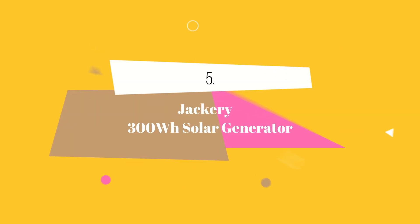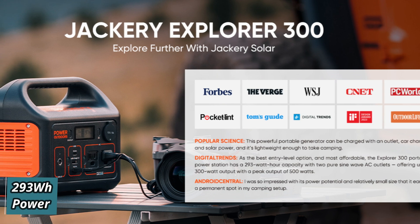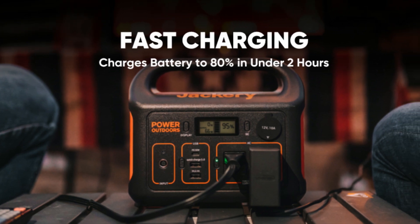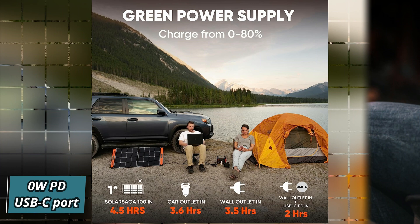At number 5 we have the Jackery 300Wh Solar Generator. Discover the incredible speed and convenience of the Jackery Explorer portable power station. With just 2 hours, you can recharge 80% of the battery using the 60W PD-USB-C port and wall outlets simultaneously.